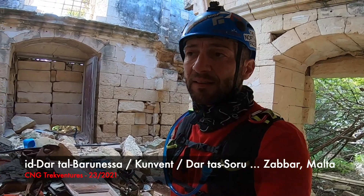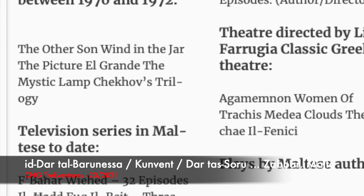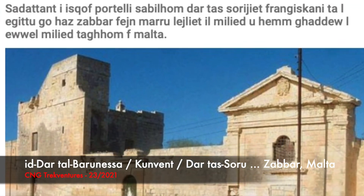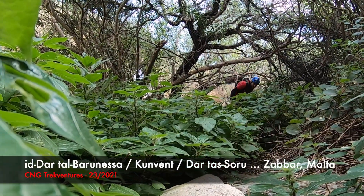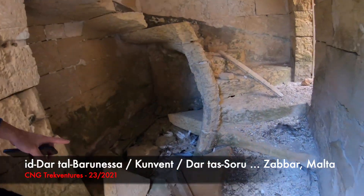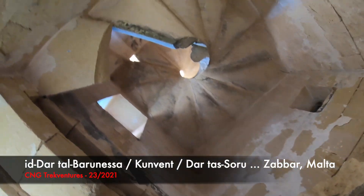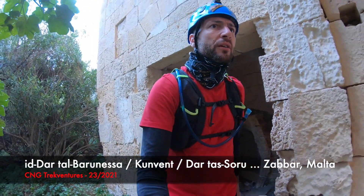If my information is correct, guys, in the late 1900s this building became also known as Dar ta' Soru, due to the fact that a film was being produced in Malta and this location, this building, was being used as the setup. That seems to be a flight of stairs here, but it's ruined now. It's called Dar ta' Soru in Maltese. Dead pigeons. It used to go up, and there's a nasty smell here.